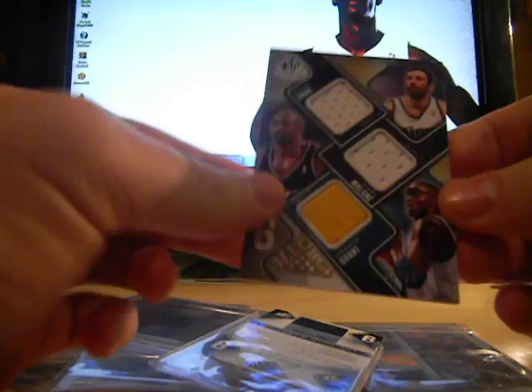Six-way jersey of Vlade Divac, Carmelo, Karl Malone, Horace Grant, Kobe Bryant, Shaquille O'Neal, and Dennis Rodman — with the Certificate of Authenticity.